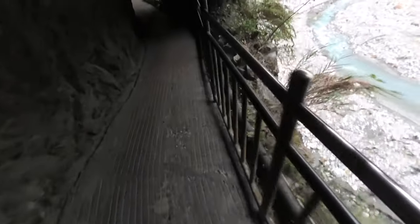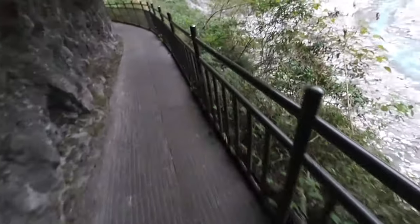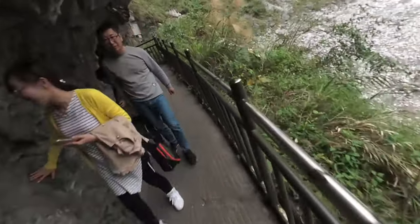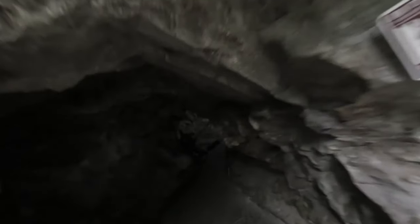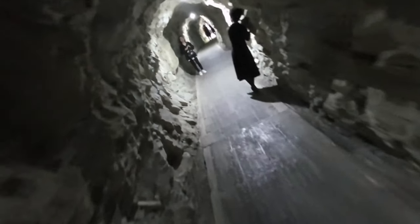There are so many interesting trails you can find here in Taroko Gorge — it is incredible. By now you get an idea of how nice it is here. We're getting closer to the shrine now. Still a bit to walk, so you still have to watch a bit of me walking through this.